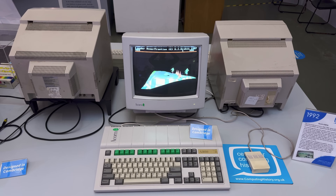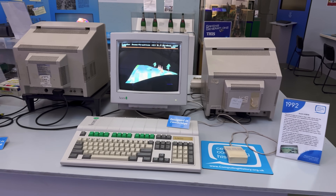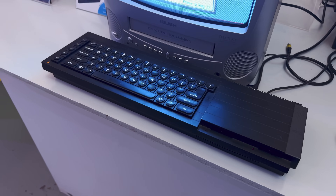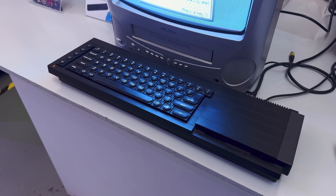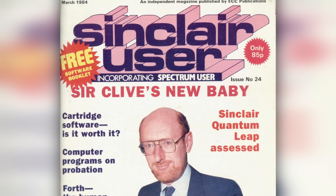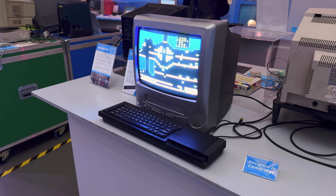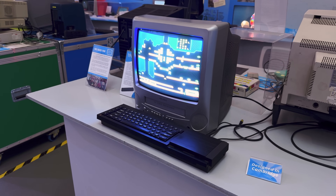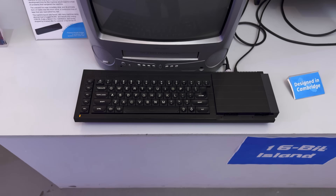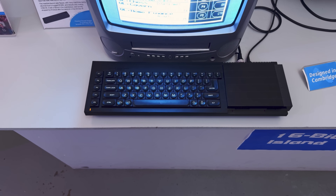I gravitated towards the Archimedes, which was running the famous 3D lander game. I could have seen myself being a big RISC OS fanboy back in the day if we had these in school. I can't say the same about the QL, though I'll admit I found it appealing in other ways. The QL was a famous flop — ambitious but rubbish, as the lads would say. But while its production problems were legendary, they're only one part of the QL's story. Here you can see the QL put its best foot forward, and appreciate what might have been if things went differently for Sir Clive.